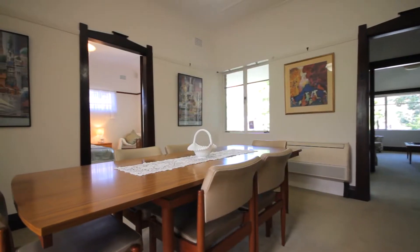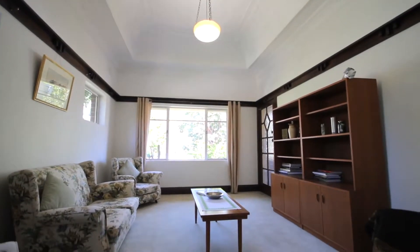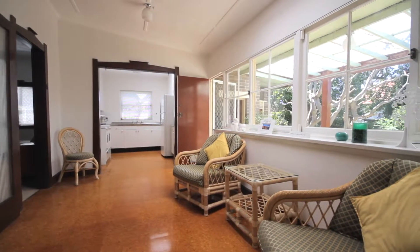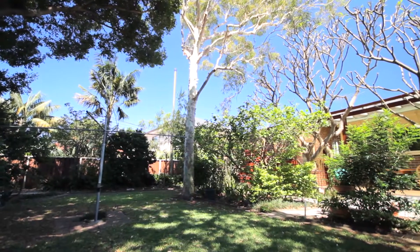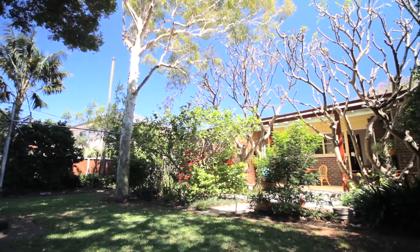Plate and picture rails throughout. Generous interiors offer versatile living options with separate formal and casual living areas, three double bedrooms plus a study. To the rear is a private garden with level lawn and leafy surrounds.